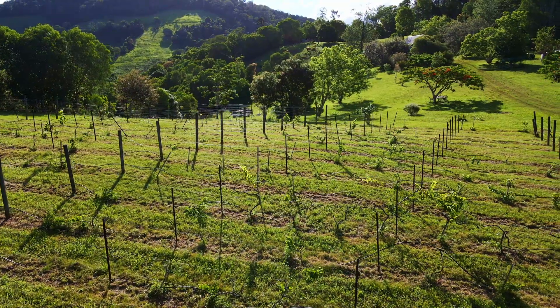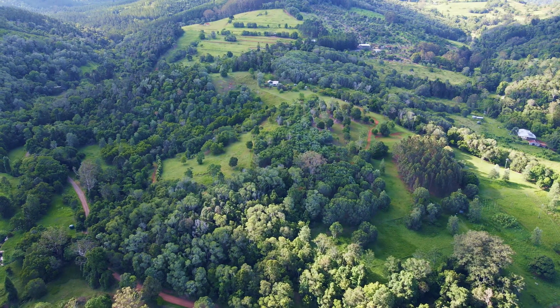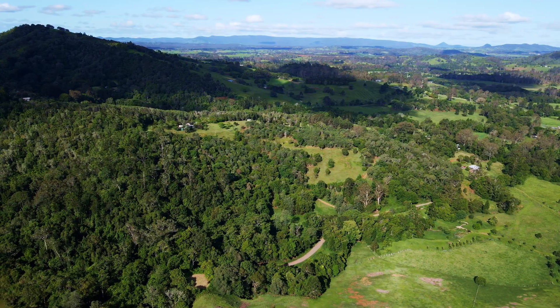You pass a small vineyard and a veggie patch on the way to the cottage. The block is all about privacy, solitude, the bird life, and the views.